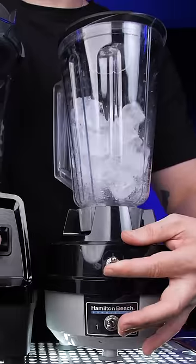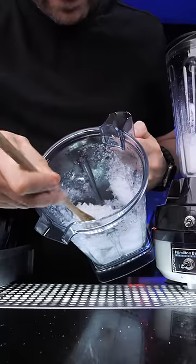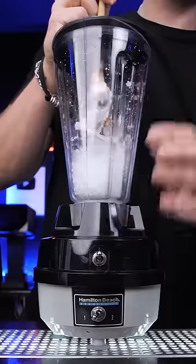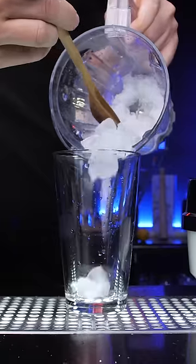First is the ice test. Vitamix completely crushed all the cubes in seconds, but since my OG blender cup has a different design, it struggled to crush it.